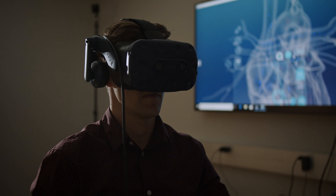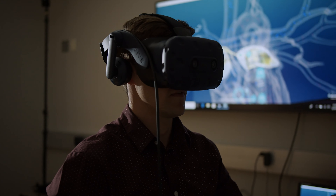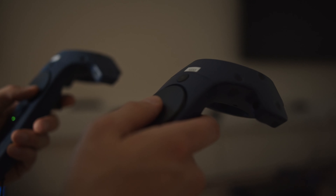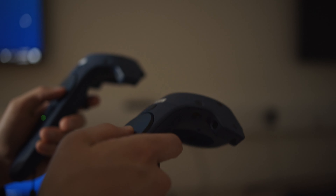We have a virtual reality suite that allows students to go in and enhance their knowledge when it comes to cadavers or different pathologies. They can do it over and over again, versus going to a cadaver lab where once you make the cuts, they're permanent.